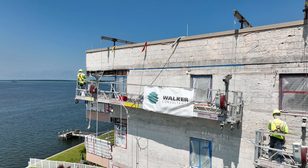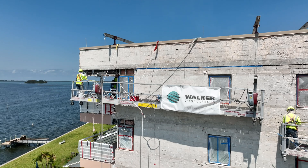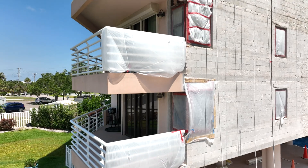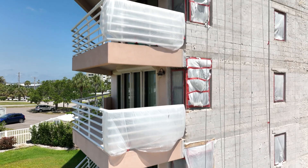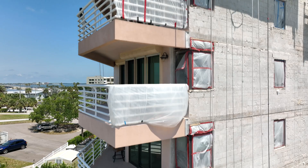Over the years it's become apparent to me that you absolutely need an engineer on some of these bigger projects. The engineer is instrumental in not only helping you develop a plan to implement what you're trying to accomplish, but they're essential in helping you identify the correct construction company to actually implement the plans.